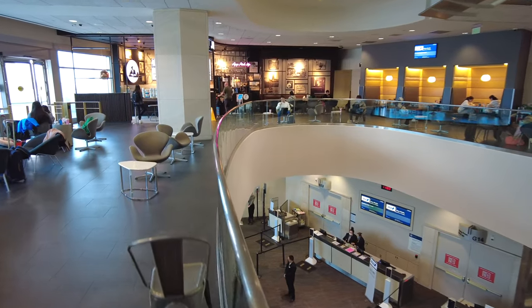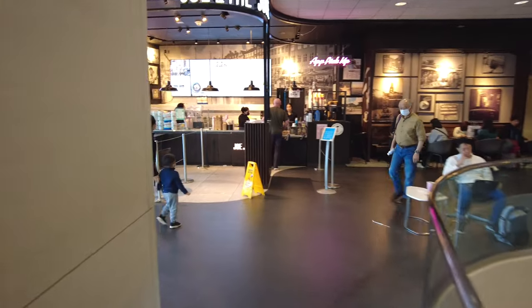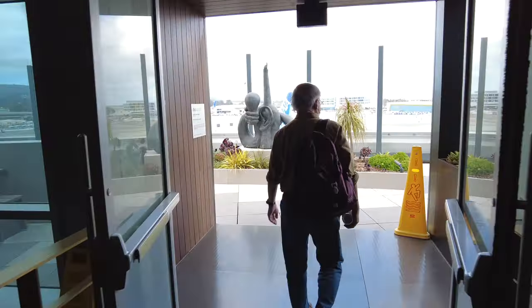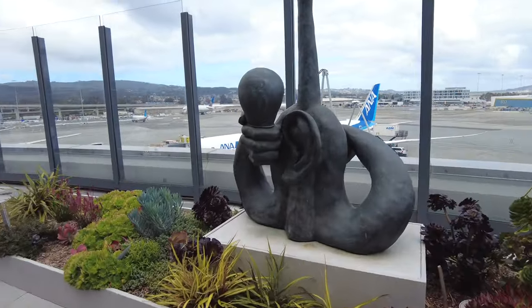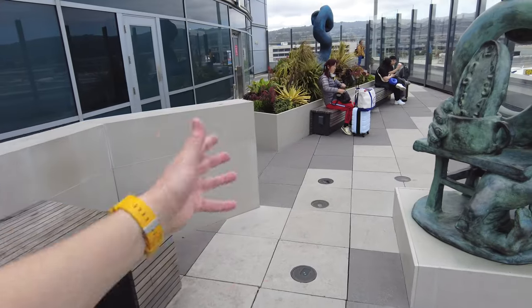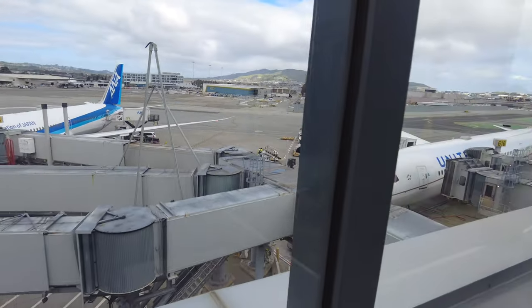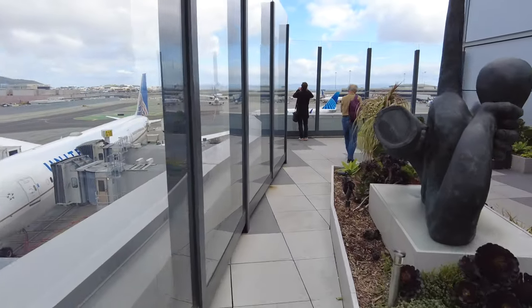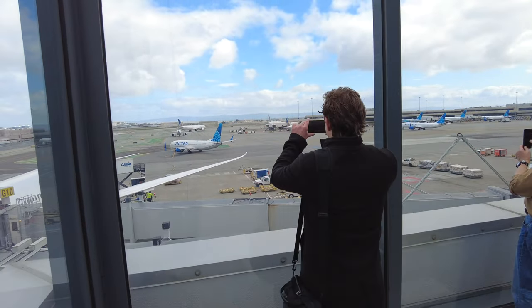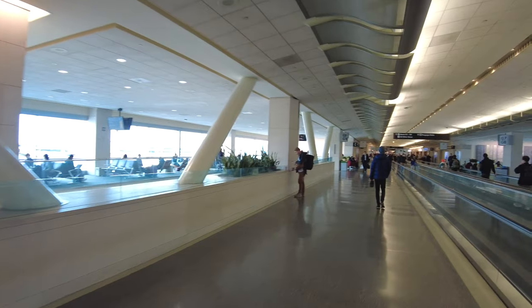Just before I head to my gate I want to show you the end of the terminal because there's a really neat outdoor terrace. I'm right above G11 and G14. Joe and the Juice — a coffee and smoothie shop from Europe — is right back here. Coming outside, you can actually get outside of the airport and see the runway, see the planes, and get some fresh air. There are tables, benches, a little garden, and sculptures. You can see the ANA plane heading to Tokyo and my plane heading to Singapore. Definitely make it out here.